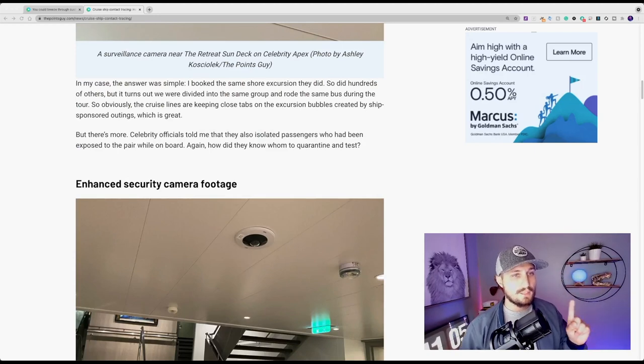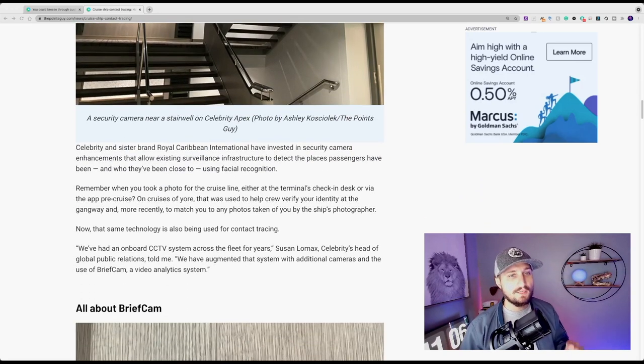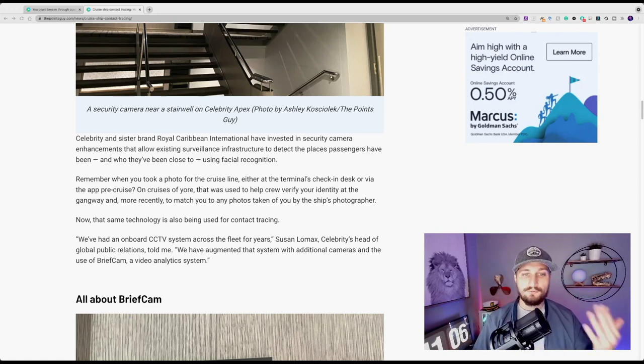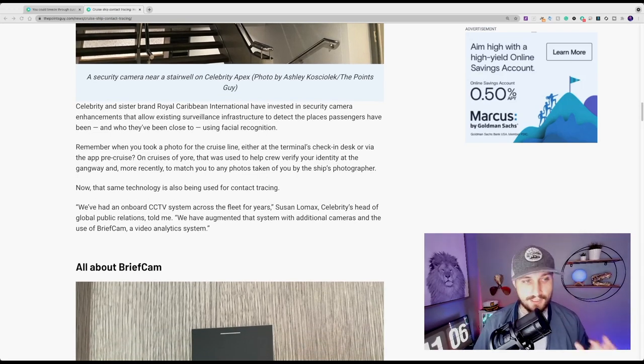There's more: Celebrity officials also isolated passengers who had been exposed to the positive-testing pair while on board. How did they know whom to quarantine and test? Celebrity Cruises and sister brand Royal Caribbean International have invested in security camera enhancements that allow existing surveillance infrastructure to detect the places passengers have been and who they've been close to, using facial recognition. Remember when you took a photo for the cruise line at the terminal check-in desk or via the app pre-cruise? Previously that was used to verify identity at the gangway and match you to photos taken by the ship's photographer — now that same technology is also being used for contact tracing on board.